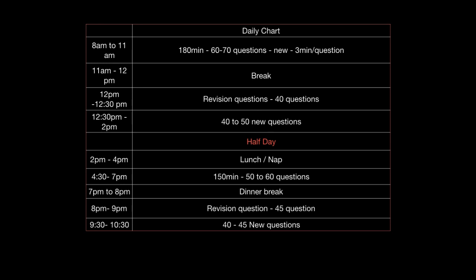So from 4:30 to 7 p.m. — another two and a half hours — you will dedicate to 50 to 60 new questions. And then again, 7 p.m. to 8 p.m. is a one-hour break. Have a dinner break, relax yourself, watch something, talk to somebody who will give you positive motivation or watch some videos that give you positive motivation.